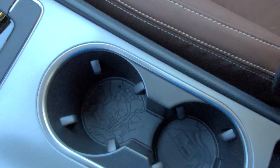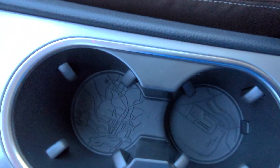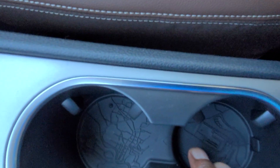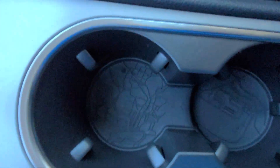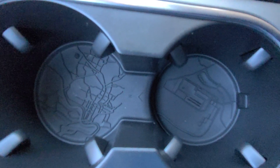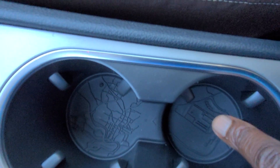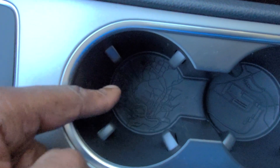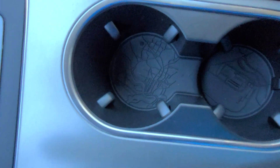I believe this is a map of Chattanooga right here — a map of the plant. This cup holder down here has the Volkswagen Chattanooga plant right there in the rubber. And I think this is actually Chattanooga or the surrounding area near the plant — very nice detail.